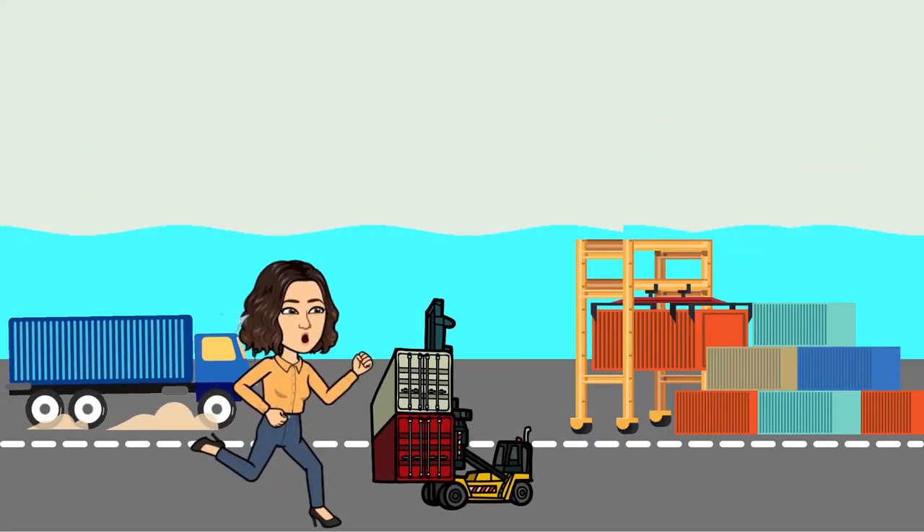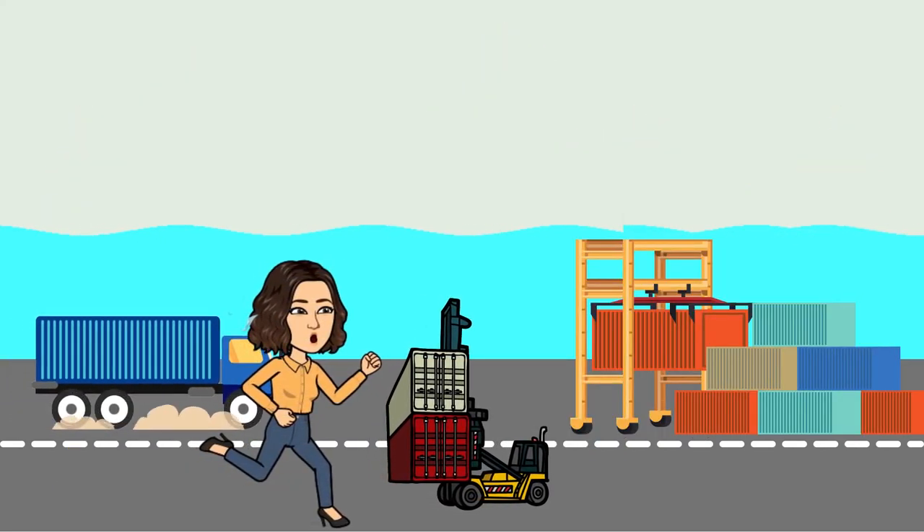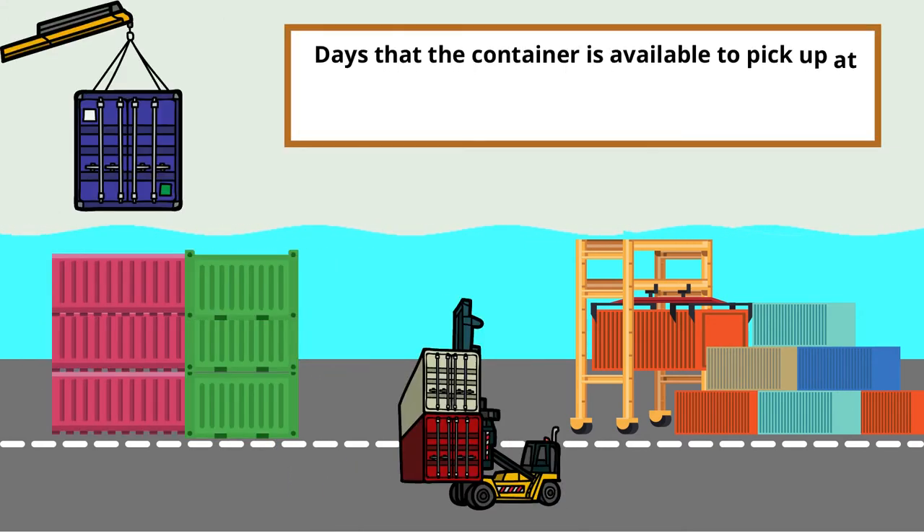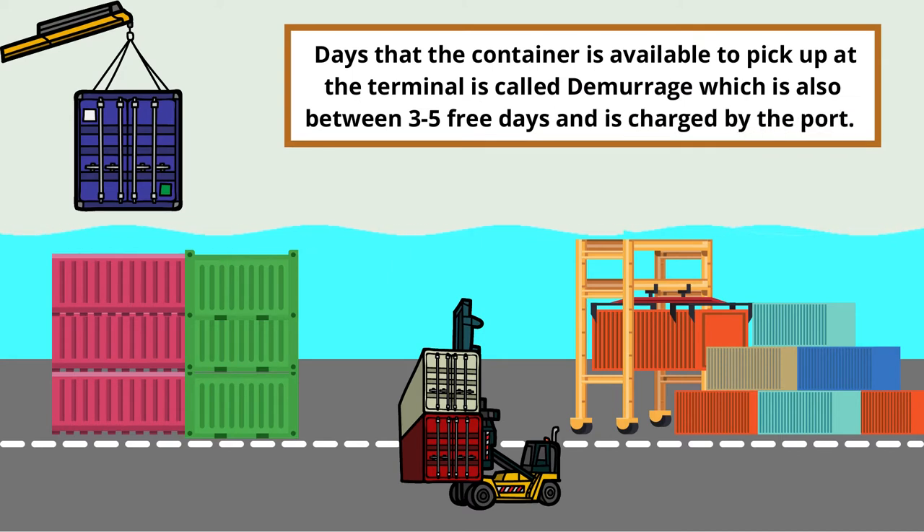You will usually have between three to five free days to return the container to the terminal, depending on the shipping line you booked with. The days that the container is available to pick up at the terminal is called demurrage.